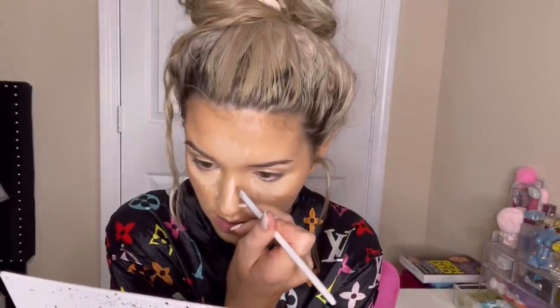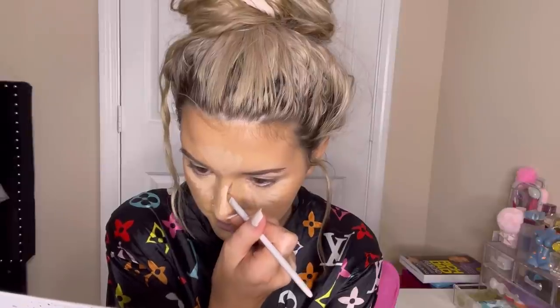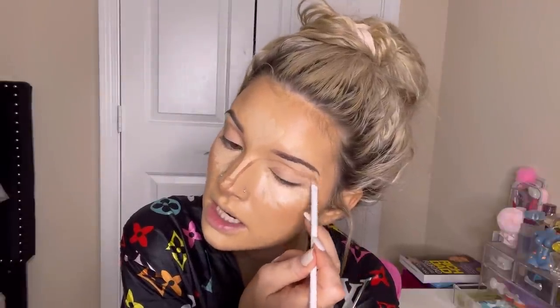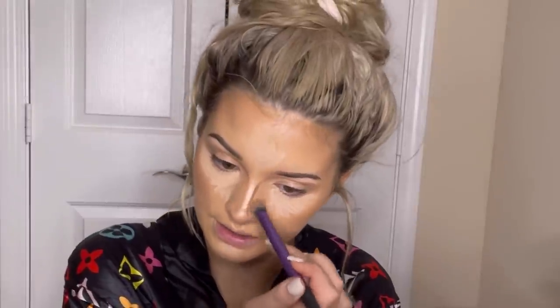I'm going to take the same Wet n Wild concealer brush and contour my nose. I just go down my nose like that, and then I go on the bottom of my nose and make a little button shape. Then I always take it and use the rest of the concealer in my eye like that, and then I use the Real Techniques fluffy brush and blend out my nose contour. This brush makes it so easy - it literally does it in two seconds.